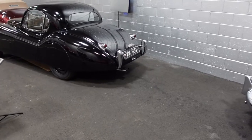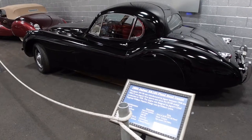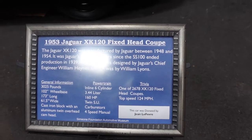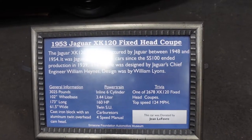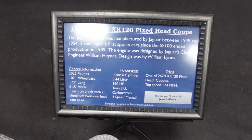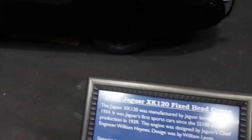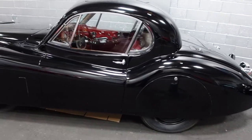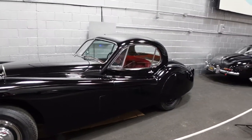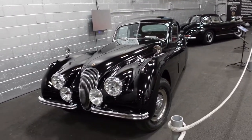Right here we've got a 1953 Jaguar — let's take a look. It's a fixed-head coupe. I love the red interior; black with red interior is a great combination. A little over 3,000 pounds, inline six, 160 horsepower, cast iron block, carb of course, four-speed manual — probably a lot of fun to drive. Another car I don't know much about but I'm happy to check out here at the Simeone.